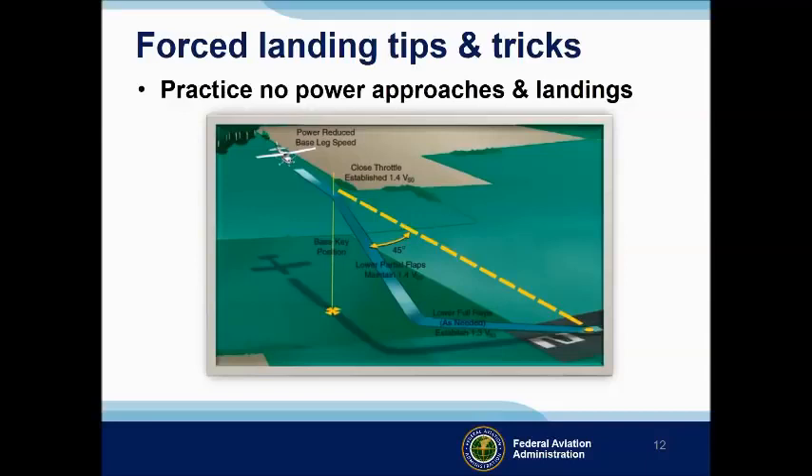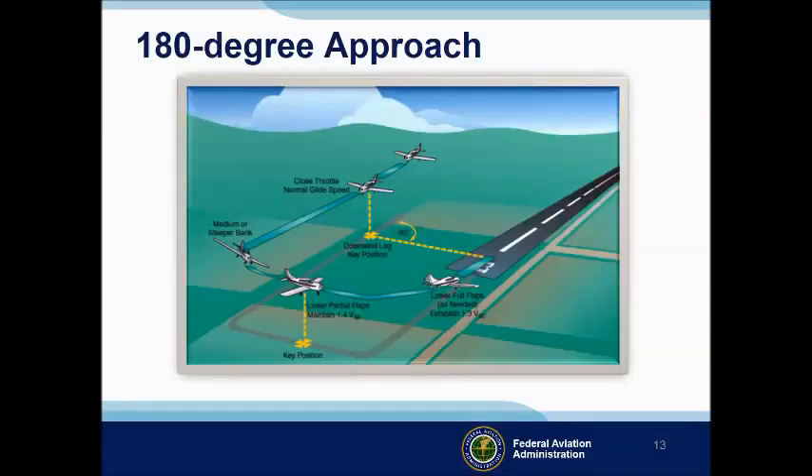After we pass the key position, we'll add flaps and gear to configure the airplane for landing and fly the final approach at 1.3 times the stalling speed in landing configuration — 1.3 VSO. In the 180-degree power off approach, the throttle is closed on downwind abeam the intended touchdown point. As in the 90-degree power off approach, we'll fly at best glide speed and configuration until we reach the key position, after which we'll configure the airplane for landing.